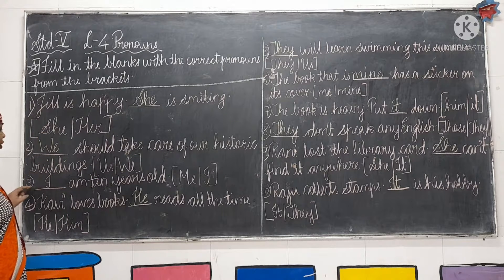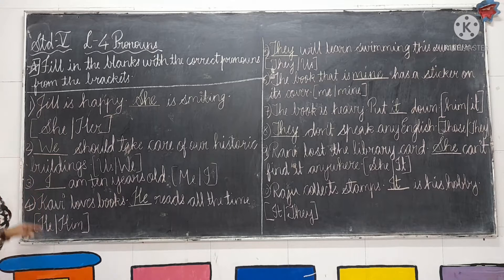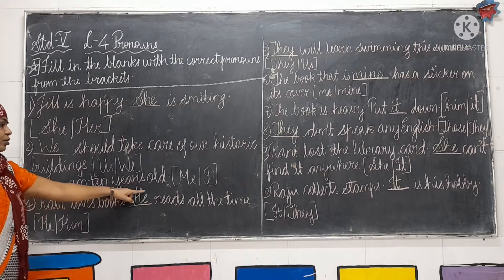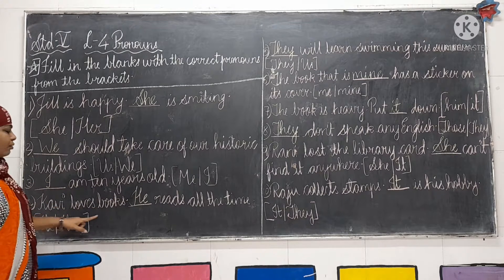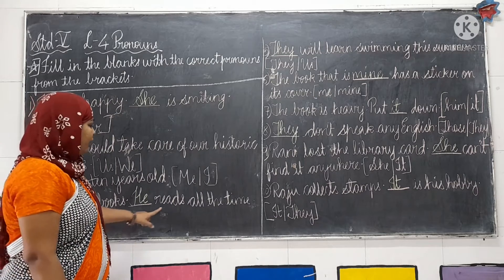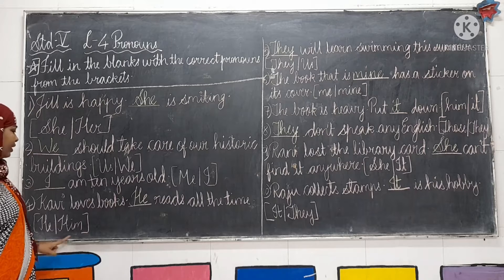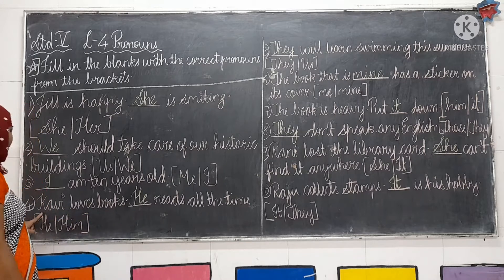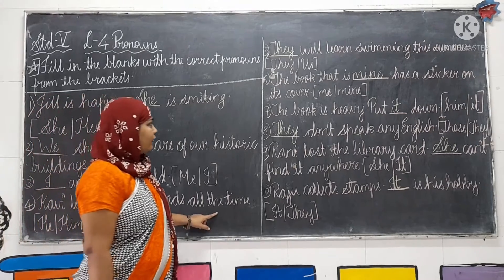Third: dash am 10 years old. Me or I? The correct answer is I. I am 10 years old. Fourth: Covey loves books, dash reads all the time. He or him? The correct answer is he. Covey loves books, he reads all the time.